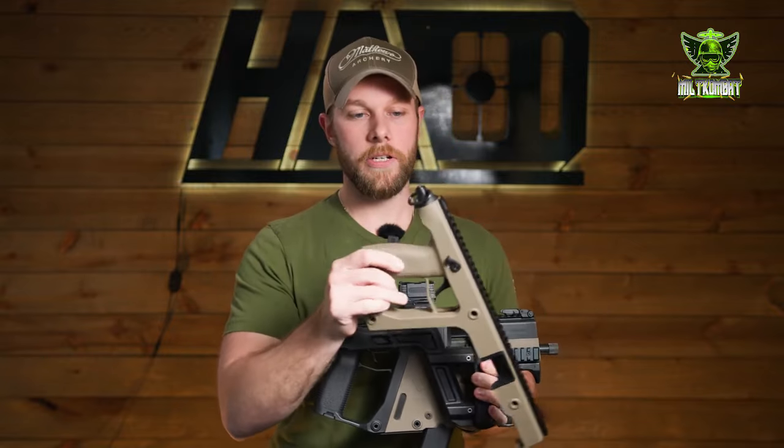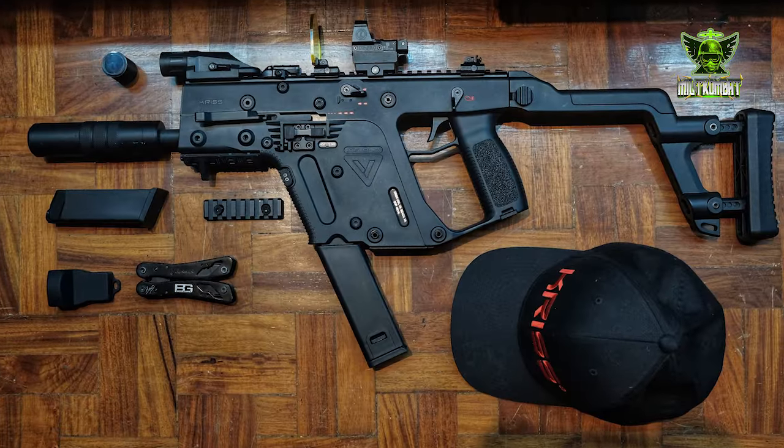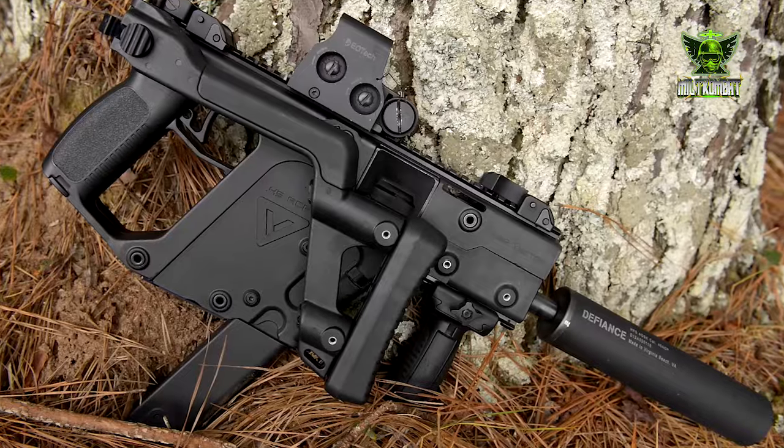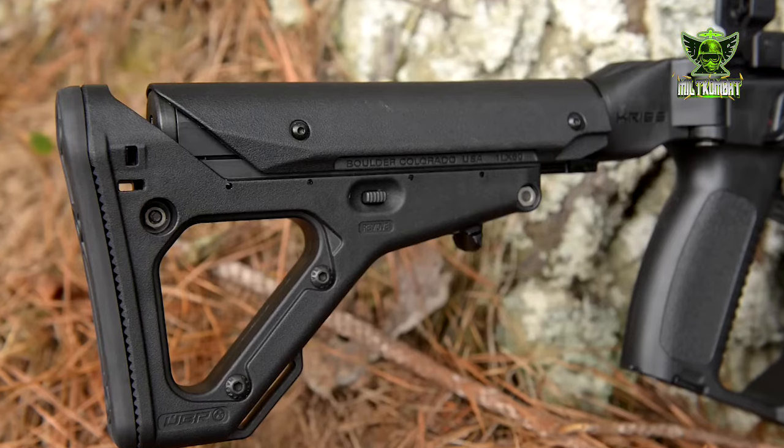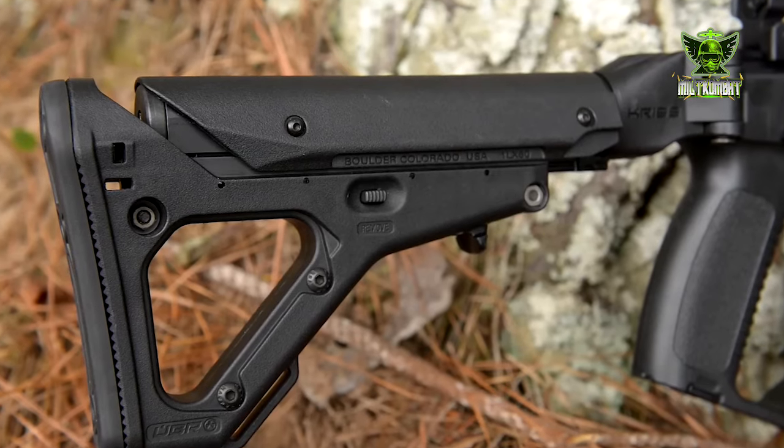At first glance, the KRISS Vector's design sets it apart from traditional rifles. Its angular lines and futuristic appearance exude a sense of power and purpose. But it's not just about aesthetics — every curve and contour serves a specific function.